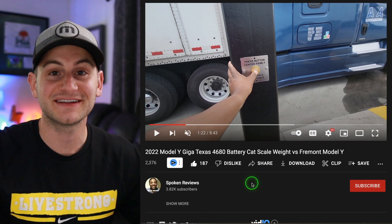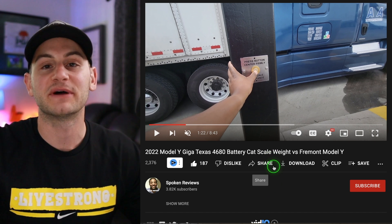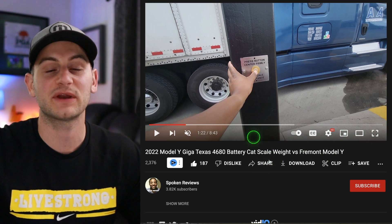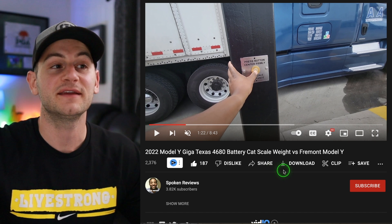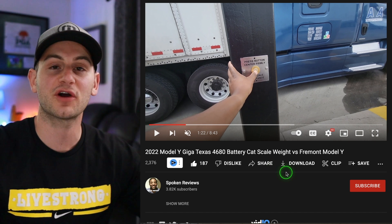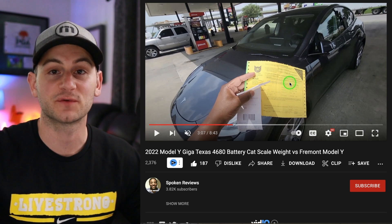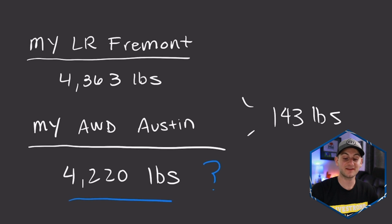Spoken Reviews, being a classy guy after people were asking, went to weigh his Model Y on a cat scale. But now there's controversy — was he standing on the pad when he pressed the button or was he not? He seemed to think that he was. So doing the math, removing his weight and two car seats in the back, that would put this 4680 Model Y at 4,220 pounds. So this data definitely seems questionable, but if we roll with it, that would be a 143 pound difference between the Fremont long range Model Y and the new 4680 Model Y out of Austin.